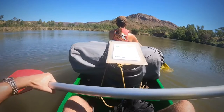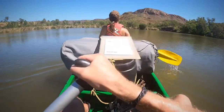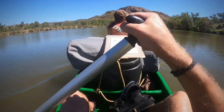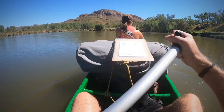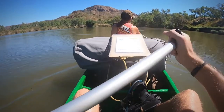Coming up to our second set of fast water for the morning. Everything is still dry in front of me — that's our mattresses sitting in between us. Ideally we'd like to keep them dry.